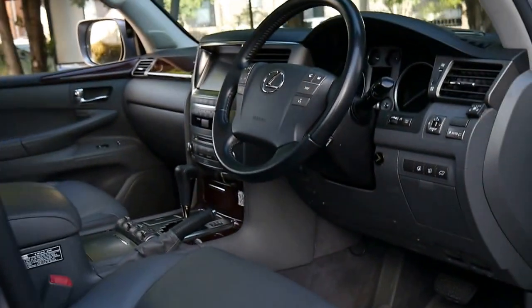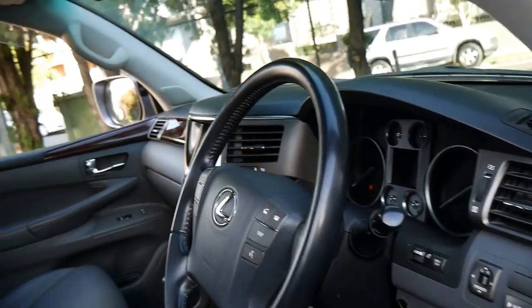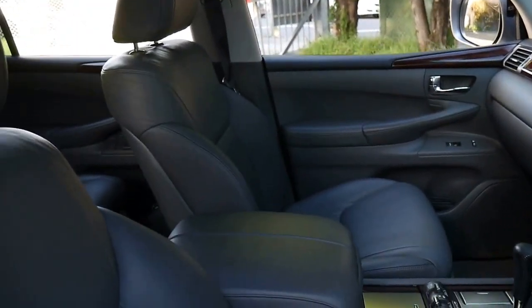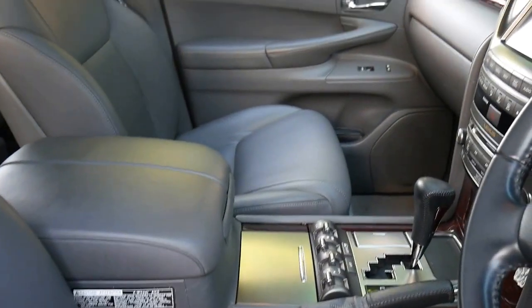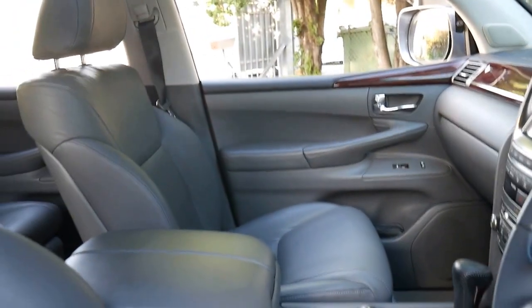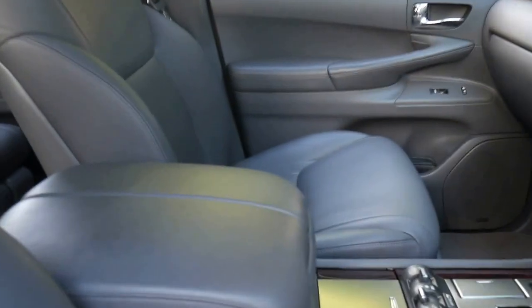This particular car I think is quite special because of its condition. It's in particularly good condition inside and out. It's done 109,000 kilometres since new and it's a Prestige.